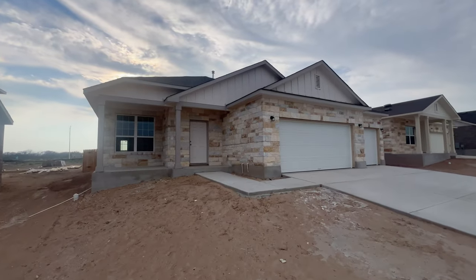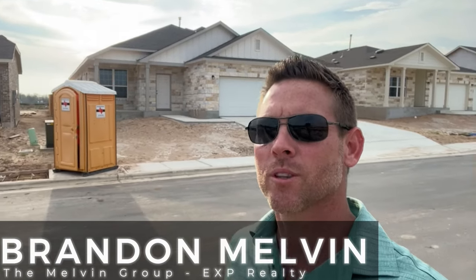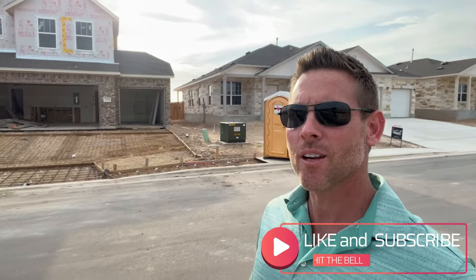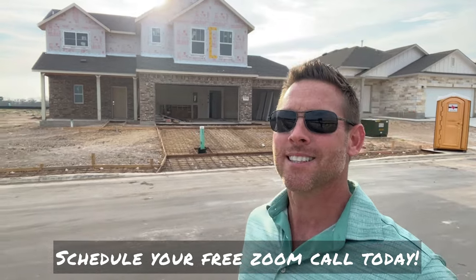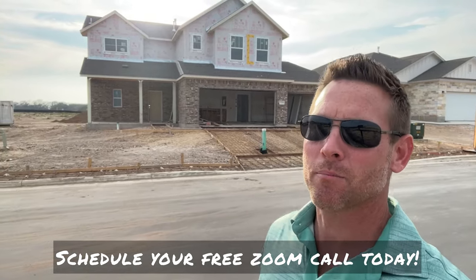All of this is within Navarro ISD, one of the most sought after school districts around. My name is Brandon Melvin, your local realtor with the Moving to New Braunfels channel. Be sure to like and subscribe, then hit the bell, that way you get notified every time I put out new videos covering communities just like this, helping you make your move smooth. Schedule your free Zoom call with me to get all of your questions answered — the link is in the description below.